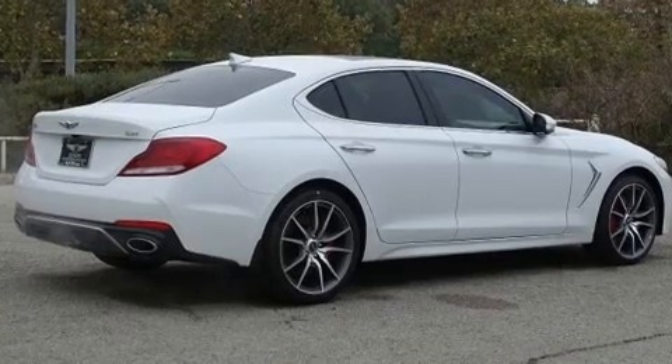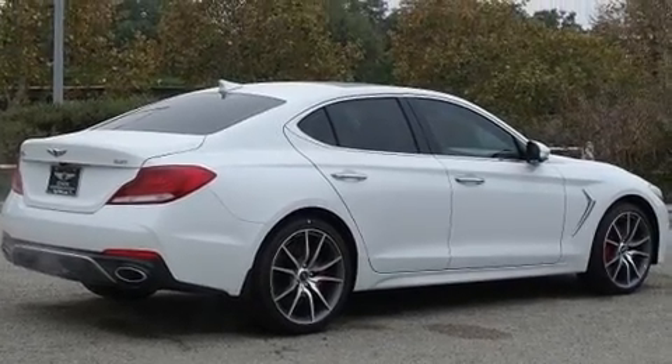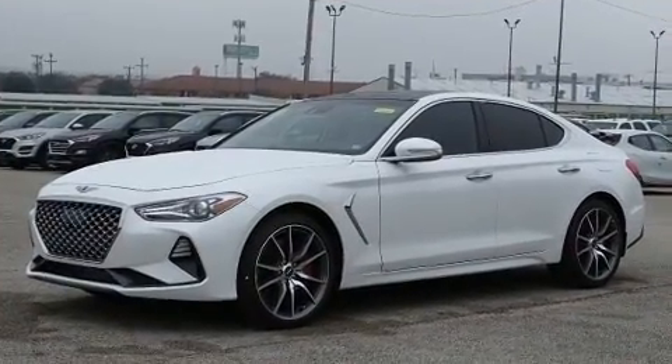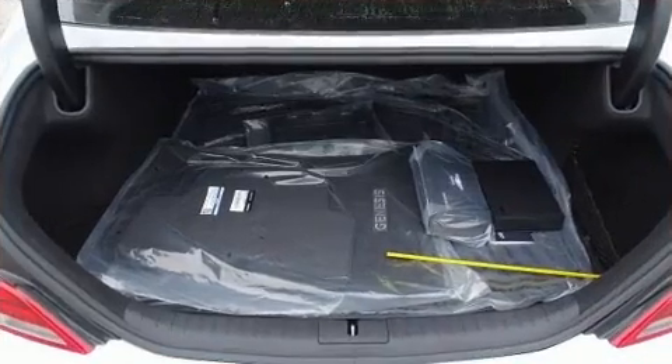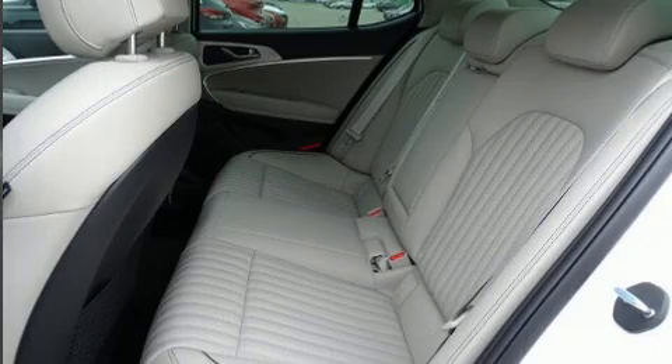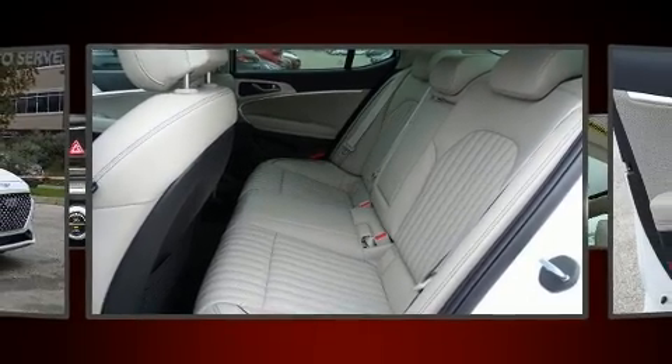Top features include a split folding rear seat, delay off headlights, a built-in garage door transmitter, a power seat, and a blind spot monitoring system. Audio features include an AM-FM radio and 15 speakers, yielding maximum audio versatility.